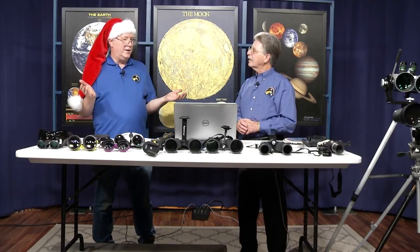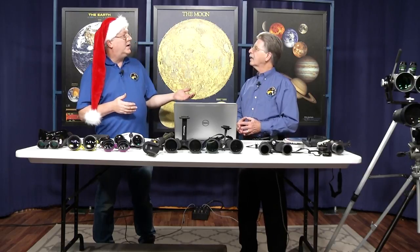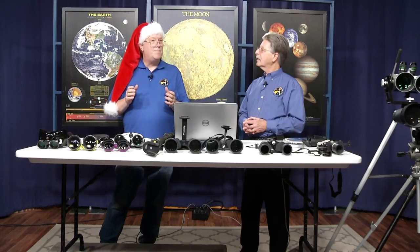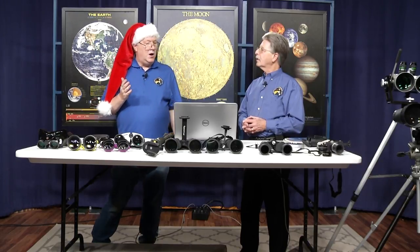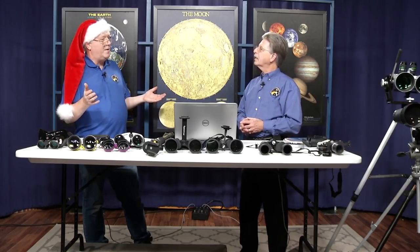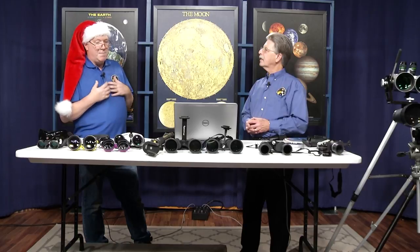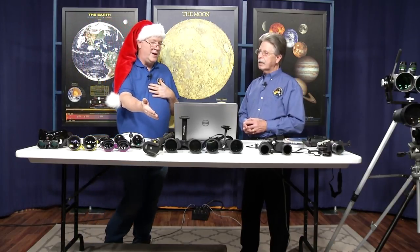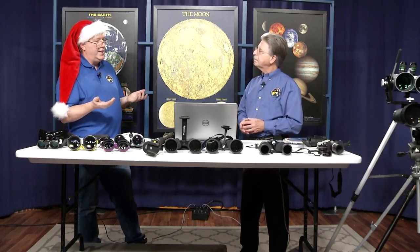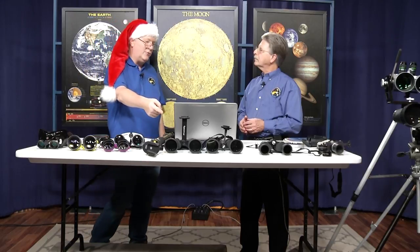Binoculars are much smaller and more portable than a large telescope. I was able to take my binoculars on my trips and even brought my big binoculars to Hawaii. The small ones are very hand-holdable, and often the manufacturers recommend 7x50 binoculars.